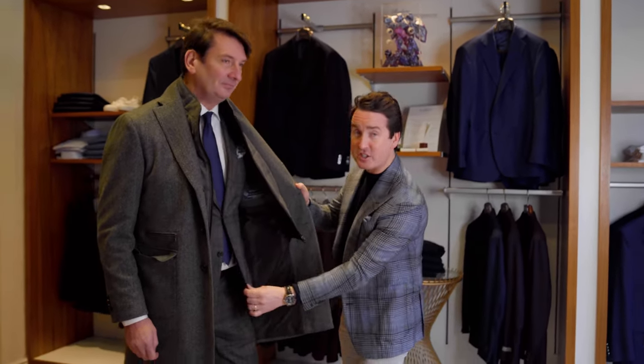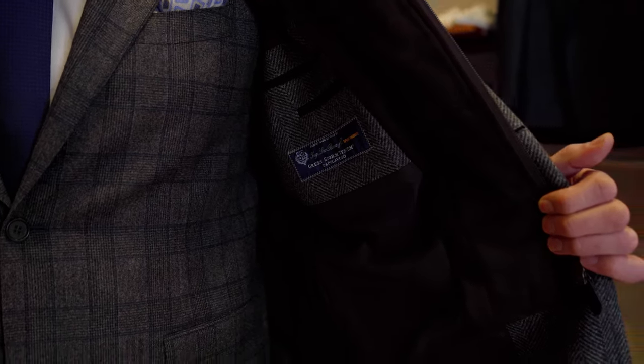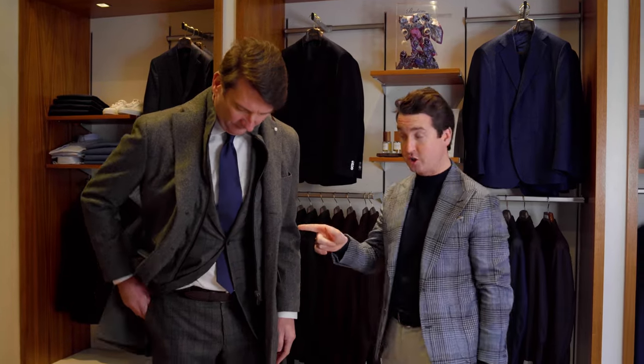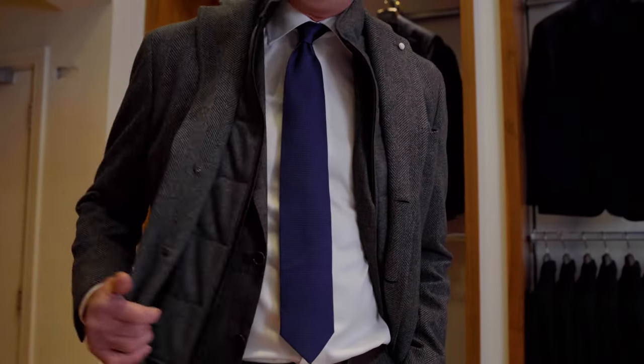He is wearing a check suit here. If you want a slightly more casual look, why not put something with a suit with a bit of pattern on it. He can wear this with a pair of jeans also, and then he's put over a nice super overcoat. It's a Glorapiana Storm System coat, so it is waterproof.